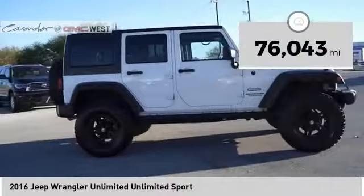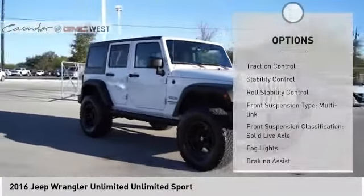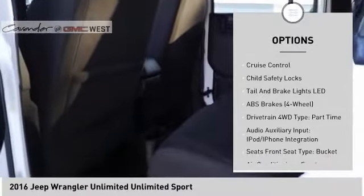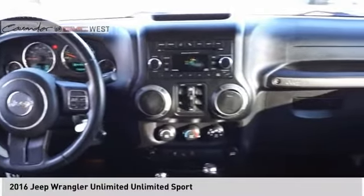This vehicle has less than 80,000 miles. Here are some of this vehicle's great options: traction control, stability control, roll stability control, front suspension type multi-link, front suspension classification solid live axle, fog lights, braking assist, power brakes, cruise control, child safety locks.